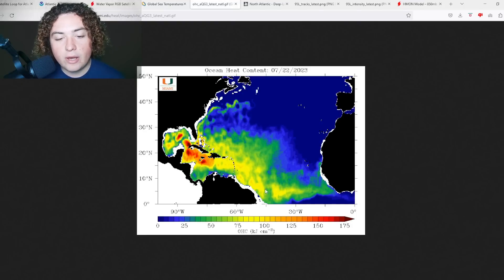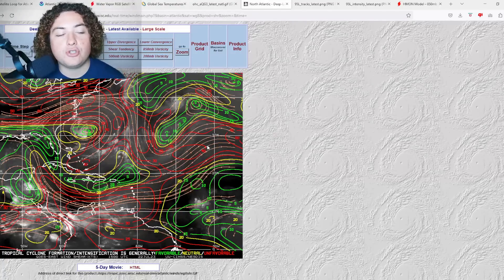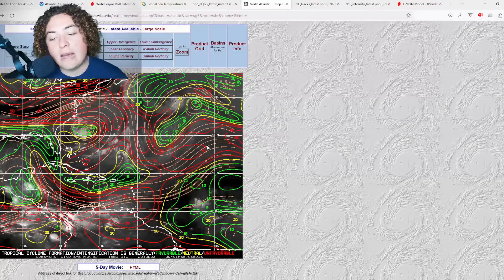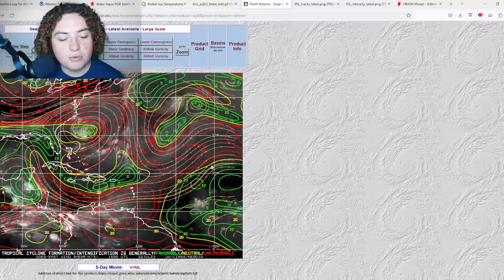Showing the ocean heat content, there are a lot of values over 100 OHC across the MDR — plenty of energy and fuel. The wind shear is pretty good as well. The moisture component is starting to get a little less dry and a little more moist. It's just having its own organization issues, which again it has plenty of time to fix.